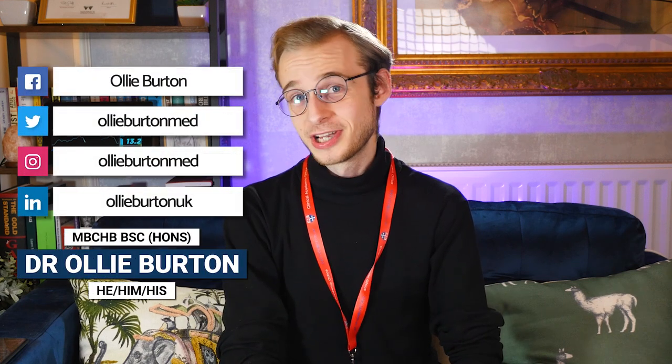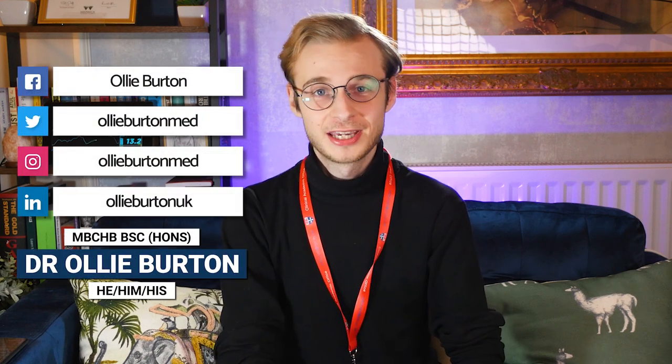Hi everybody, my name is Ollie. Welcome back to the channel. I'm a junior doctor living and working in the northeast of England.